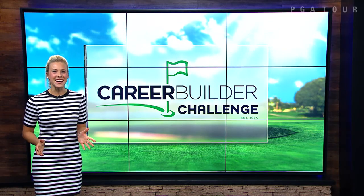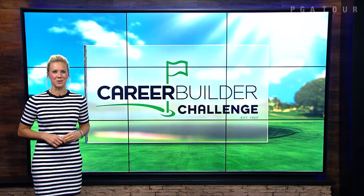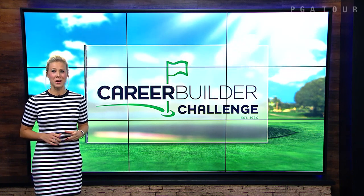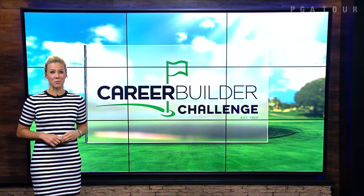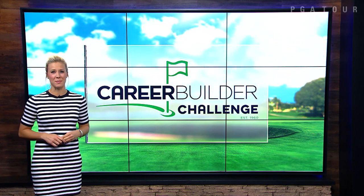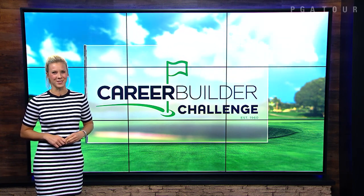What an exciting day in the desert. Mr. 59 Adam Hadwin holds a one-stroke lead heading into Sunday's final round, which has been moved up due to threatening weather in the area. The Golf Channel broadcast starts at 1:30 PM ET now, so remember the time change, and I'll see you Monday for Trending on Tour.